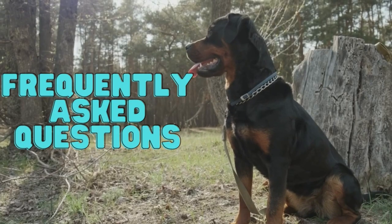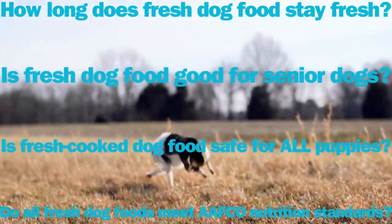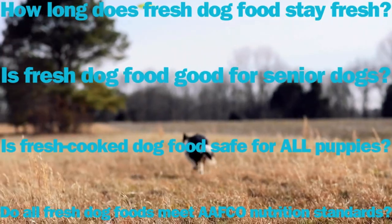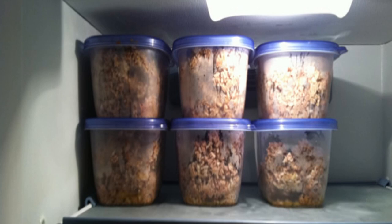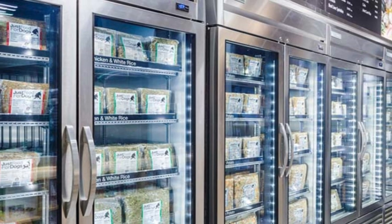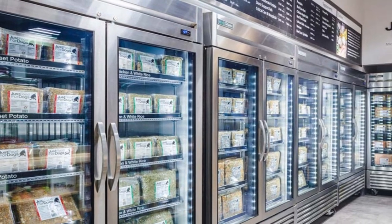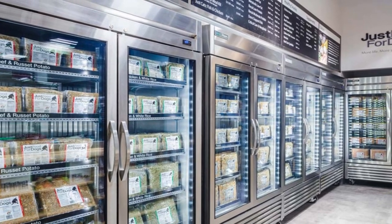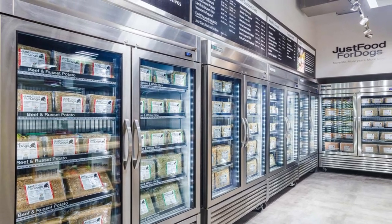Here are the 4 most frequently asked questions about choosing and feeding fresh dog food. How long does fresh dog food stay fresh? Since fresh dog food contains no preservatives, it must be kept refrigerated or frozen. Storage instructions vary from brand to brand. In most cases, fresh dog food can last for up to 6 months, as long as the food package remains frozen and unopened. Once a container is defrosted, it should be kept in the refrigerator and used within 4 days.